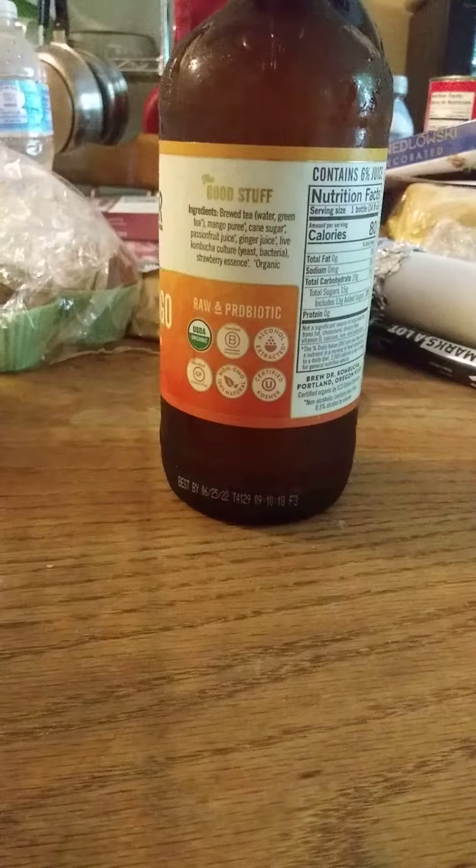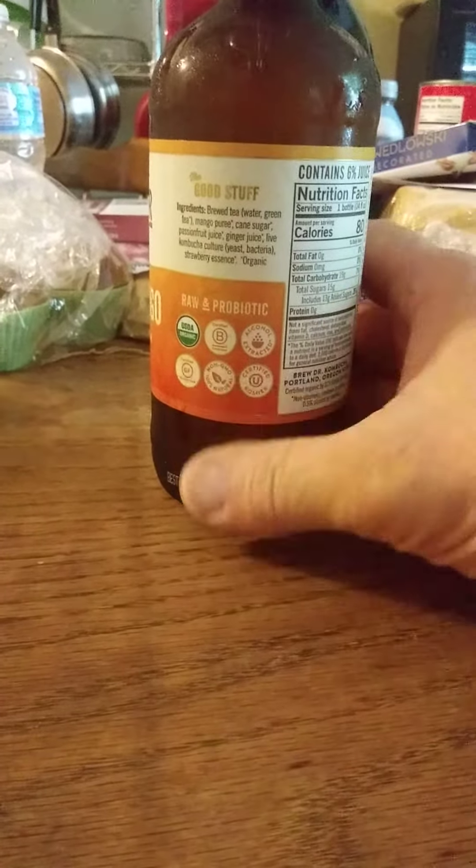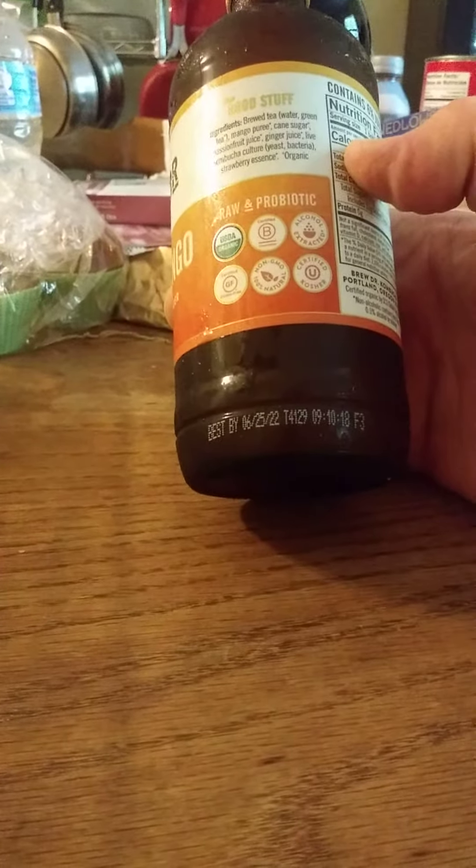And here are the nutrition facts. I think the ingredients are in here too somewhere. It's raw and probiotic. I can't read all these little things here because my eye is too messed up, but I see it's kosher, it's a B Corp, and USDA Organic.